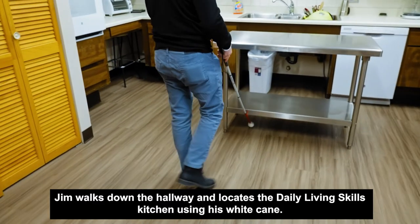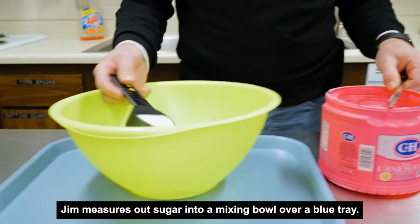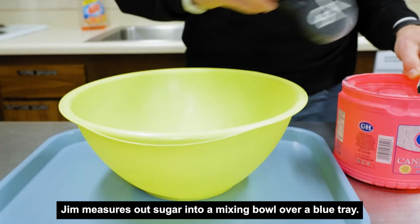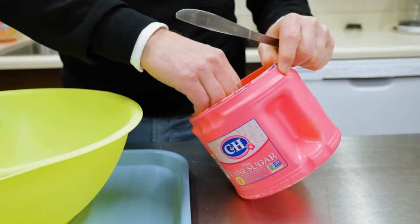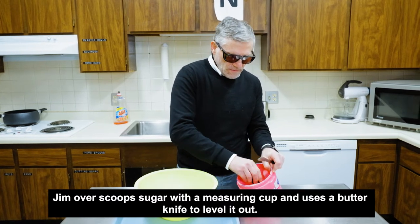Jim locates the daily living skills training kitchen using his white cane. Jim measures out sugar into a mixing bowl over a blue tray.